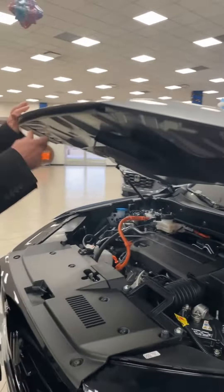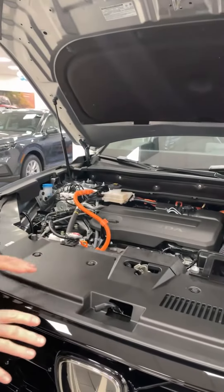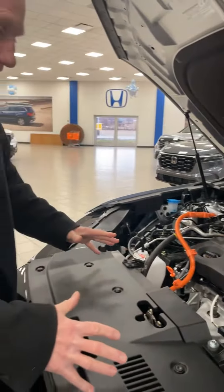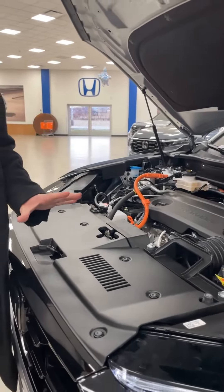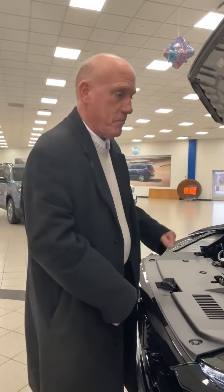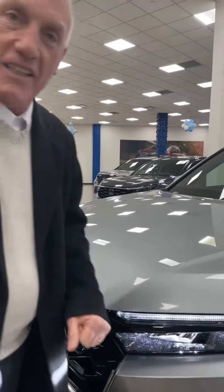This is all about the hybrid. Remember on the Ridgeline you needed to be a NASA scientist to figure it out — this is technology at its best. Gas, electric, electric, gas — you don't do a thing, it does it automatically for you. I've had three of these in a row, I love them. Do a lot of driving? This makes a lot of sense. Doesn't get more solid than that.